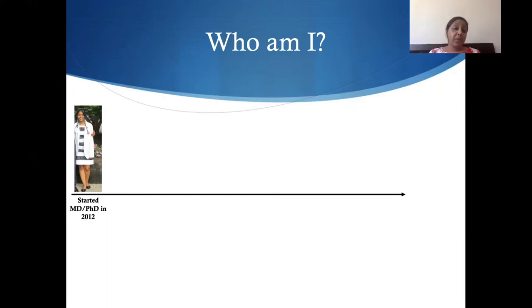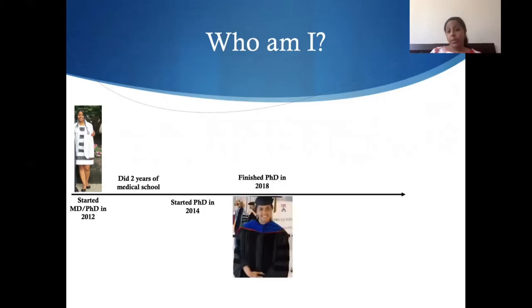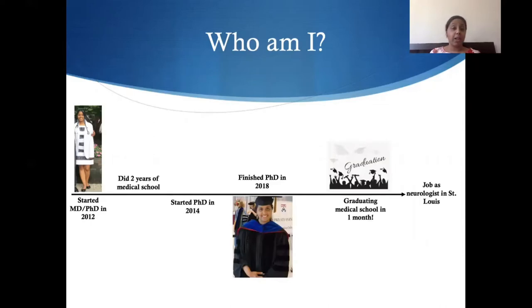To tell you a little bit about my training path: I started the MD-PhD program at the University of Pennsylvania back in 2012. My path is pretty similar to what most programs are like in the country — I did two years of medical school initially, then started my PhD in neuroscience in 2014. Four years later, I graduated from that and went back to medical school. I'll be graduating medical school in just under a month and will be starting a job as a doctor, as a neurologist, in St. Louis.